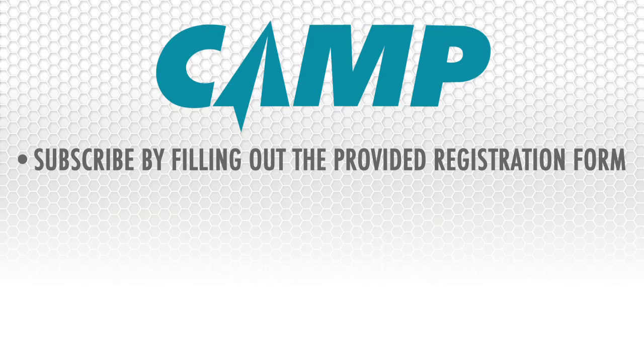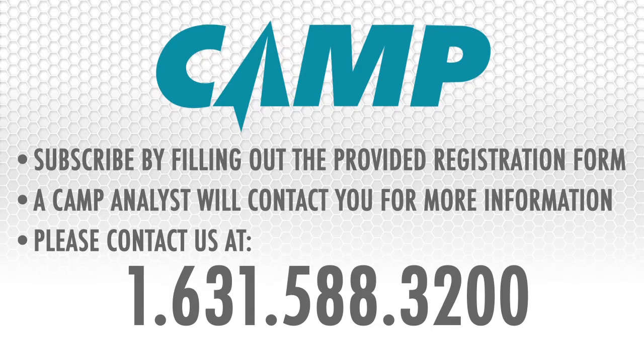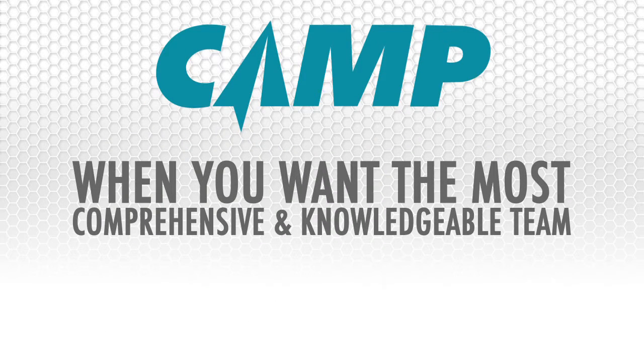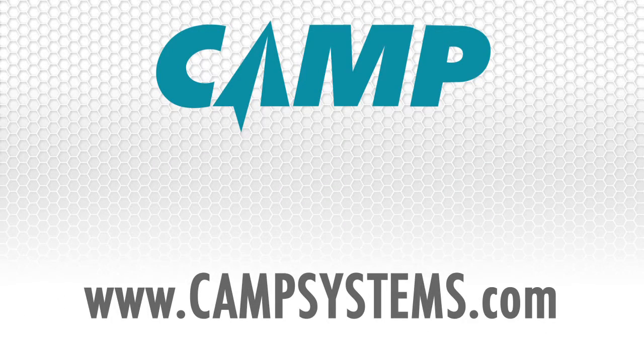Please register for your free Camp subscription by filling out the provided registration form. A Camp analyst will contact you to get you fully set up in the system. If you have any questions, contact Camp at 631-588-3200 and ask for your Camp customer service analyst. When you are serious about your safety and your passenger safety, when you want the most comprehensive and knowledgeable team behind you and your aircraft, choose the industry leader — choose Camp Systems.